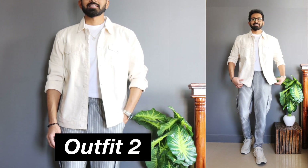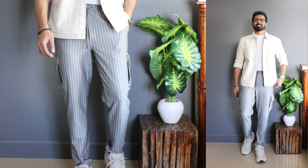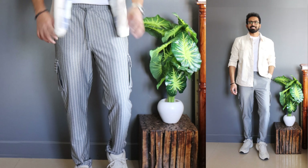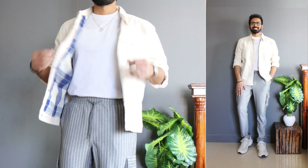Moving on to outfit number two — I call this a sophisticated casual outfit. It's not a smart casual; I call it sophisticated casual because it gives an overall chic, sophisticated vibe through the color choices, while still keeping the casualness of the outfit with the choice of pieces.